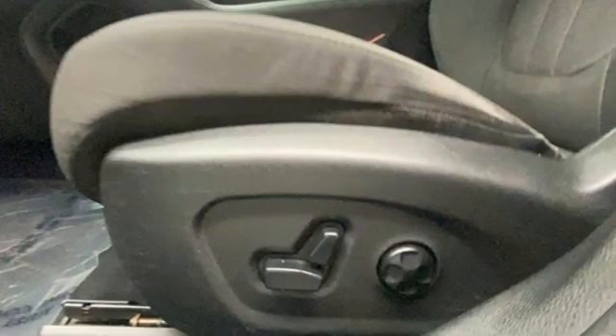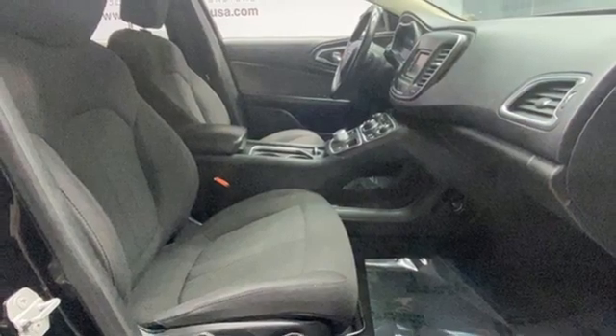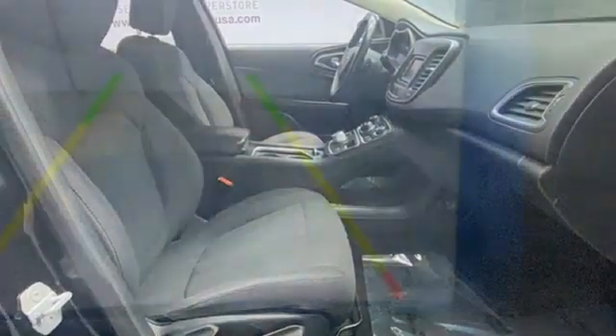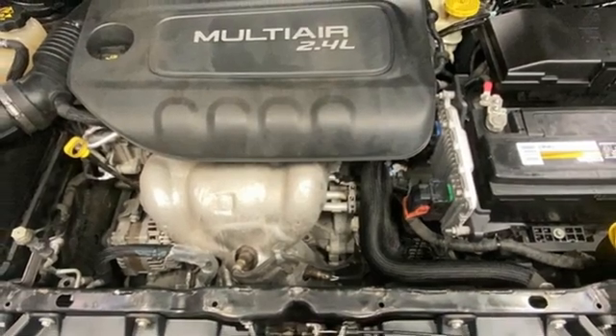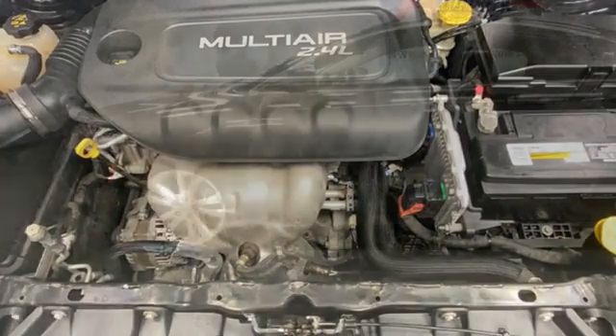Bluetooth wireless audio streaming — you connect with Bluetooth. Air conditioning. Keyless enter and go. Manual tilting steering column. Automatic transmission. Active grille shutters. Gas pressurized shocks. And multi-air engine.